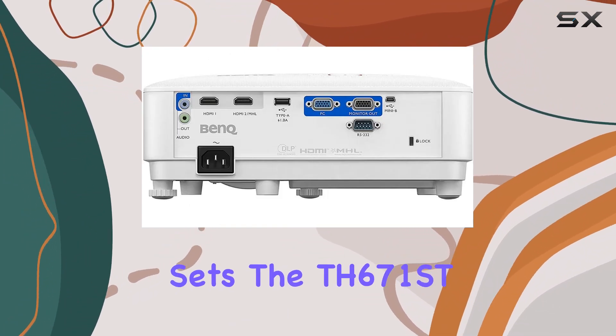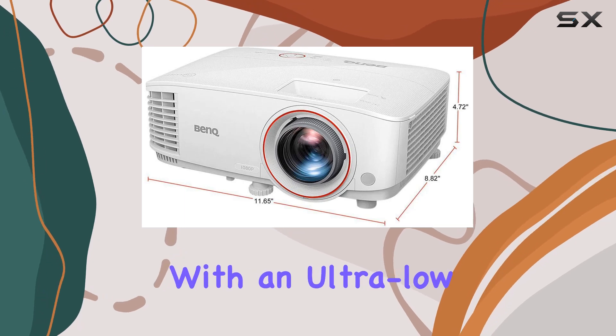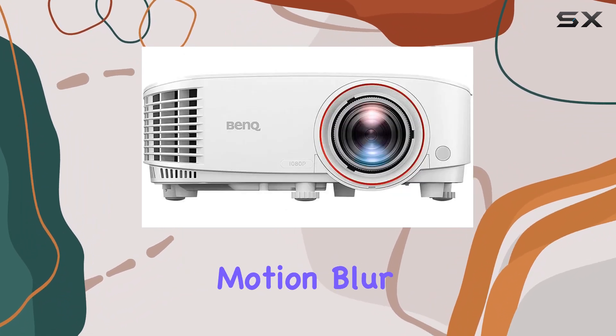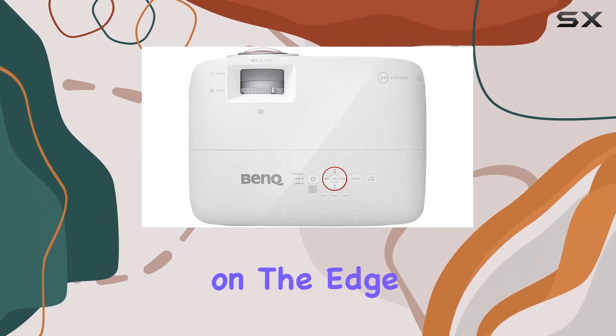But what really sets the TH671ST apart is its lightning-fast response time. With an ultra-low input lag of just 16.67 milliseconds and a microsecond DMD response, you can kiss motion blur goodbye. Say hello to smooth, fluid gameplay that keeps you on the edge of your seat.